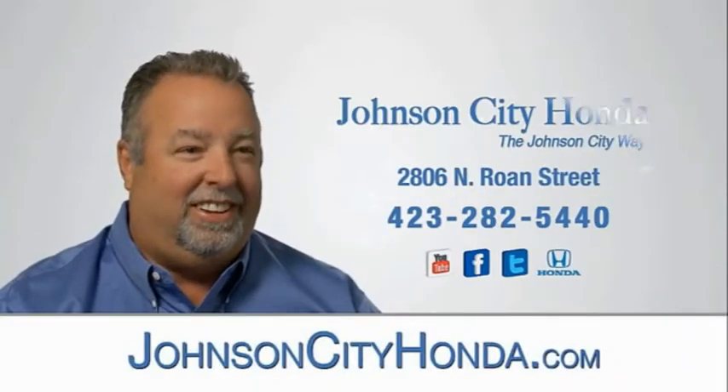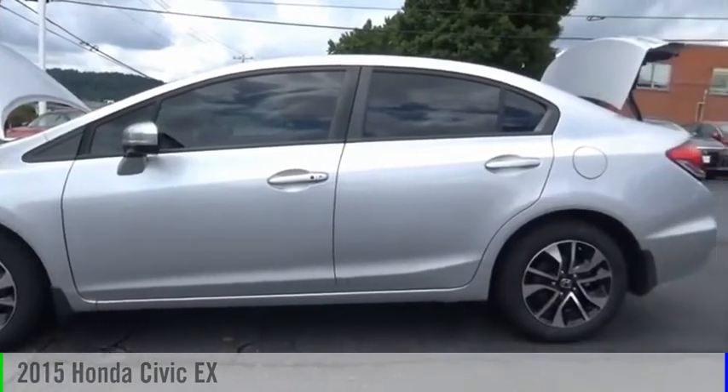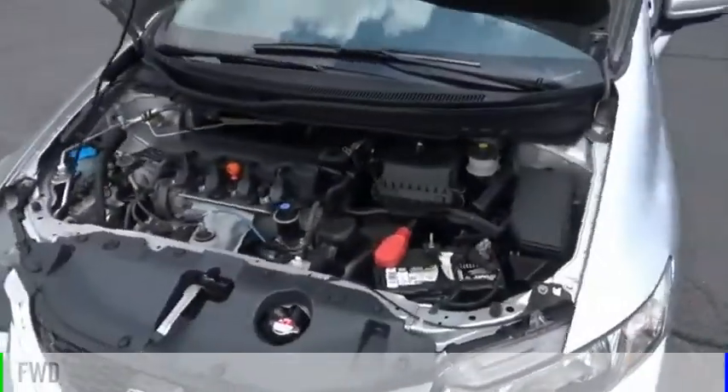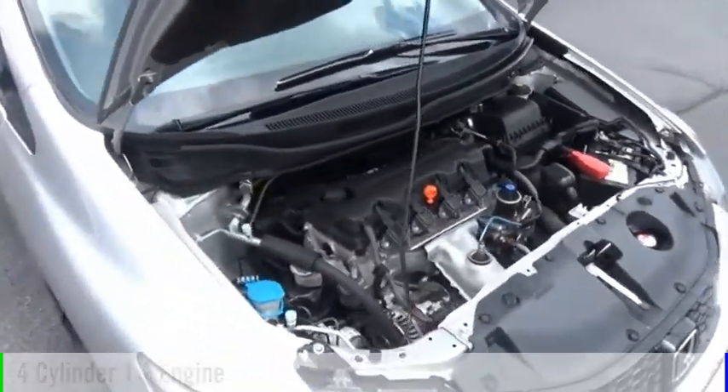Johnson City Honda. Stop by and take a look at the 2015 Civic. This vehicle is powered by a front-wheel drive, four-cylinder, 1.8-liter engine, and comes with a continuously variable transmission.